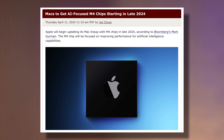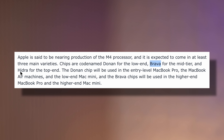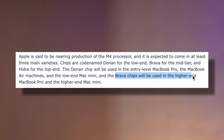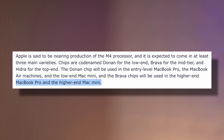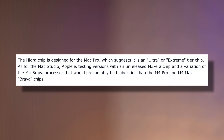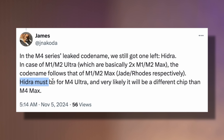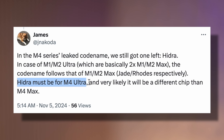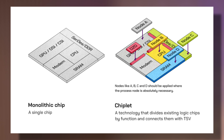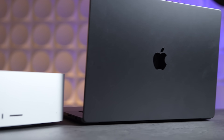Reason number two is that months ago Mark Gurman leaked all of the code names for the entire M4 series of chips: Donen, Brava, and Hydra. Donen stands for the regular M4 chip, while Brava is apparently split into two different chips — a low-end and a high-end — pointing to the M4 Pro and M4 Max chips. As for the last code name, Hydra has to be the M4 Ultra chip. Since it has its own separate code name rather than just being Brava 2C die, it points to the M4 Ultra being a monolithic chip with a brand new standalone design.